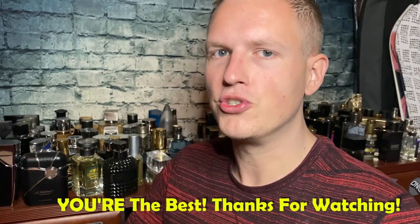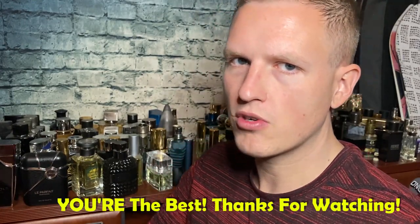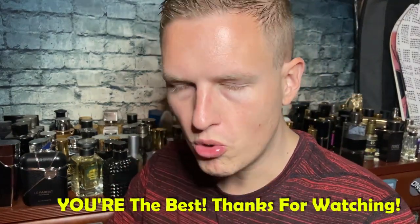My top two are Parfums de Marly Layton - a great night-out scent, super luxurious and nice smelling - and Abercrombie and Fitch 2002 X Straight, the old Fierce style, which they absolutely nailed. Anyway guys, let me know if you've heard of Dapper Fragrances down below. Let me know what you think of the video and what video I should shoot next. We're on the road to 25,000 subscribers and I couldn't do it without you guys. See you all in the next video, peace!